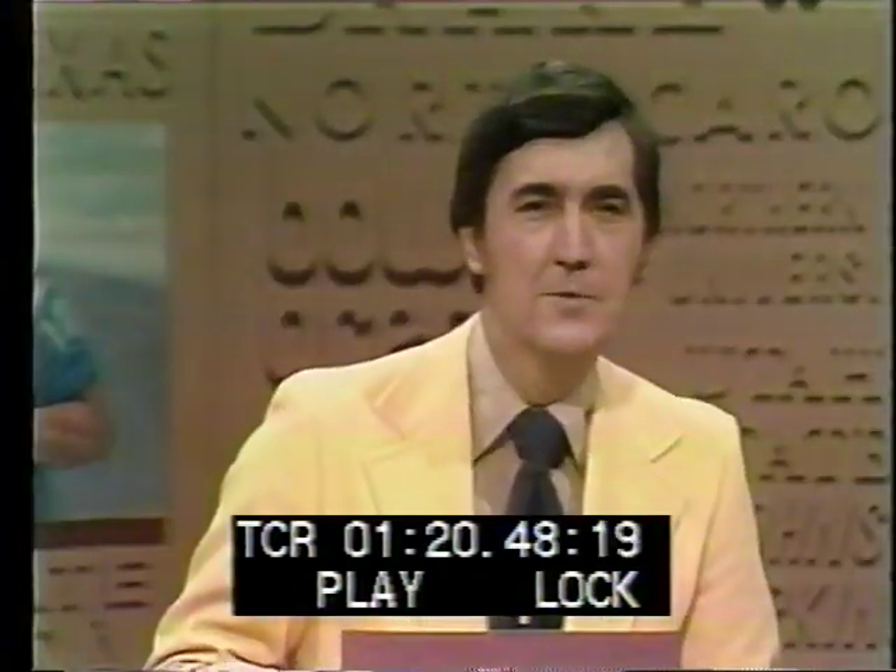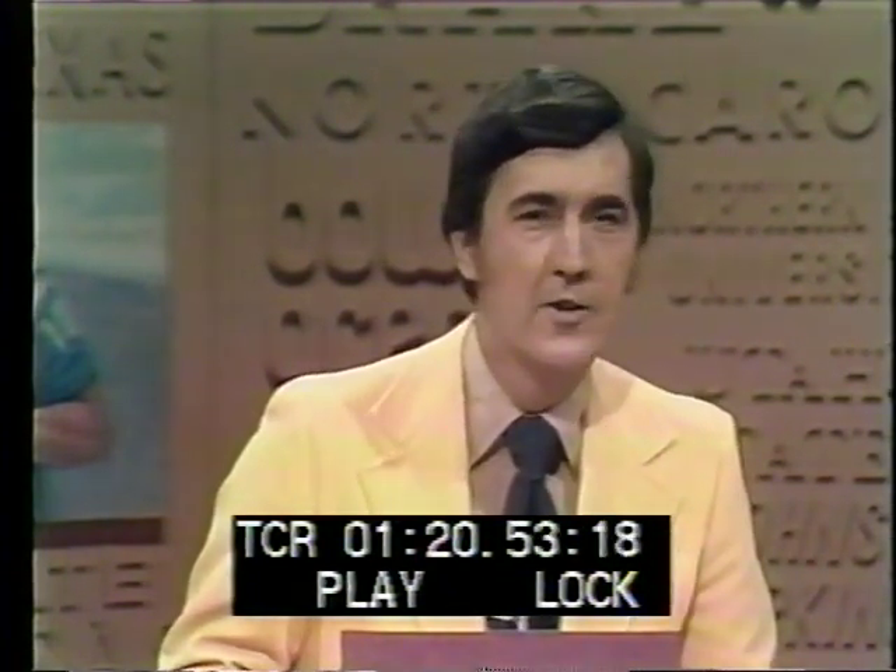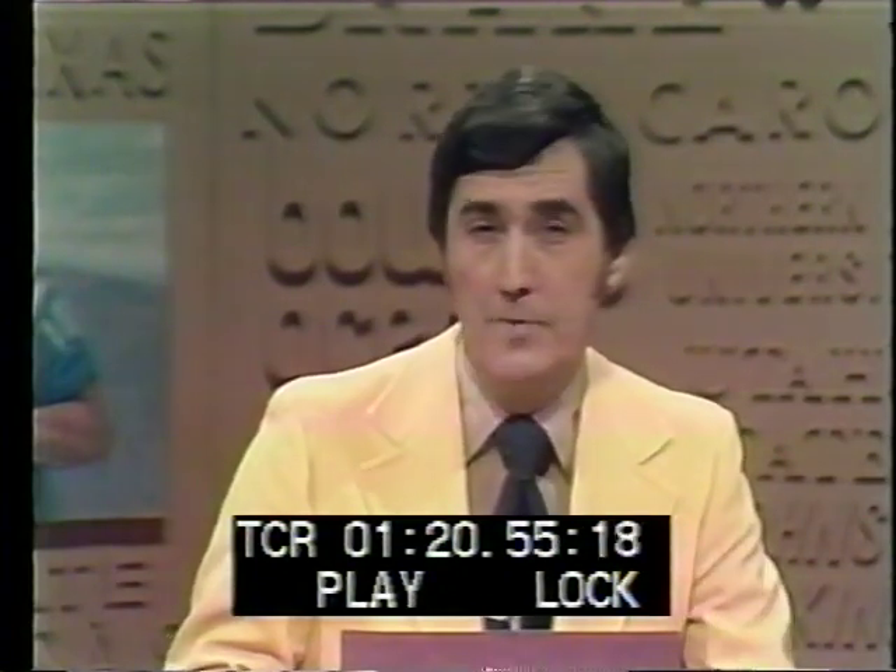And two traditional games tomorrow coming up on ABC — Army and Navy, and after that, Southern Cal and Notre Dame. We hope you'll be on hand, and we'll be back after this.